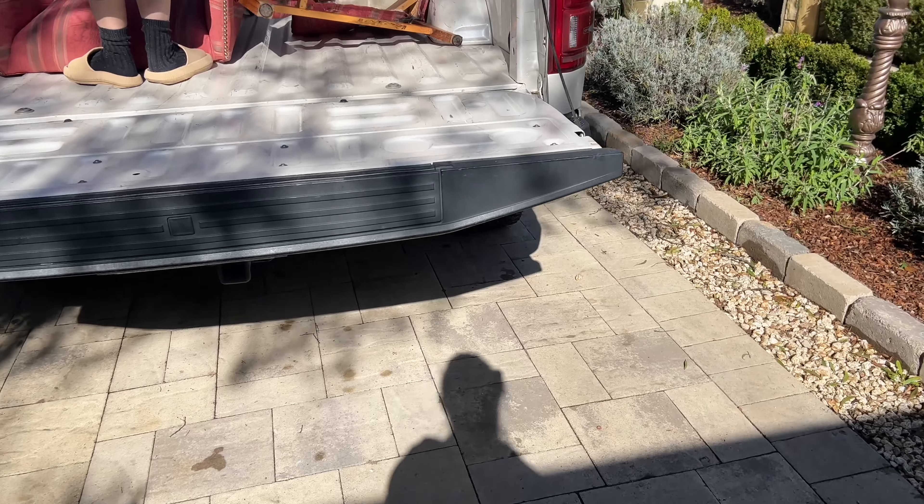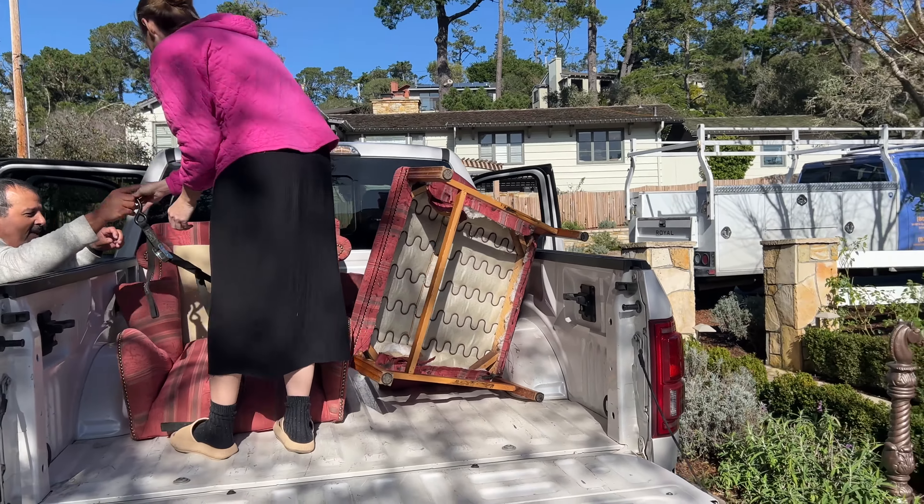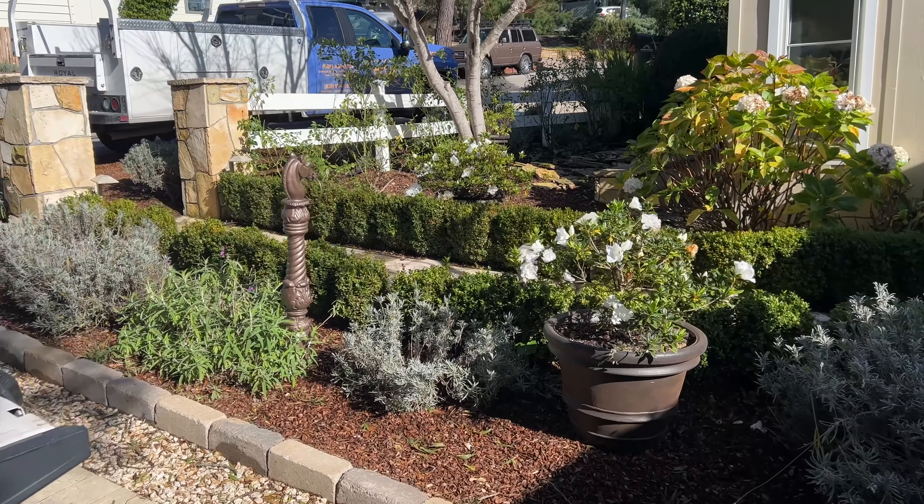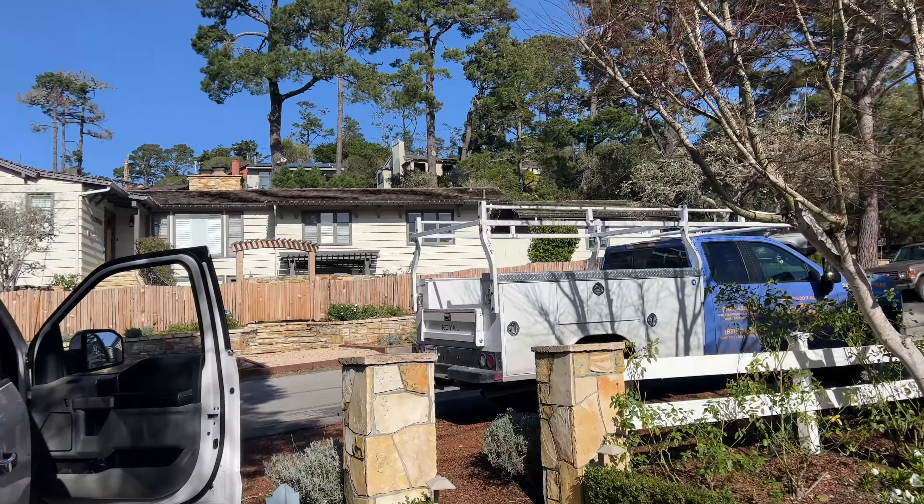Hey, welcome back to my channel! I am bringing you a rather large haul today, picked up at two or three different locations. The first items I'm going to talk about are my new wingback chairs, and I'm not going to let you guys know yet where I'm going to put those because it's part of a surprise — and I am so excited I found these.